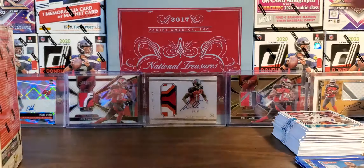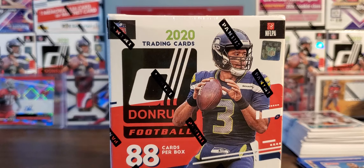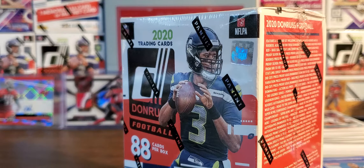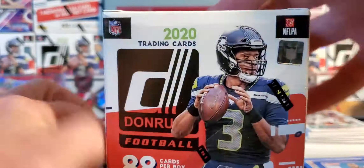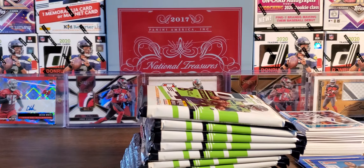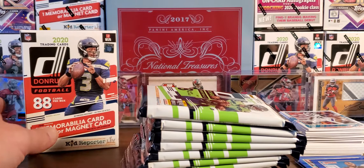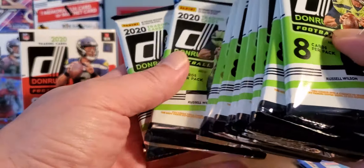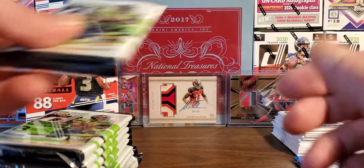All right, let's make it quick and get into this blaster. Old school. All right, lots of cards here — and the big fatty on top will be our memorabilia card. One, two, three, four, five, six, seven, eight, nine, ten, eleven packs. All right, let's start flying here.